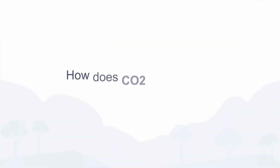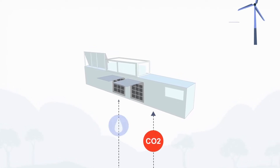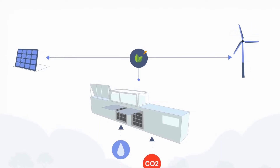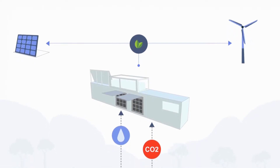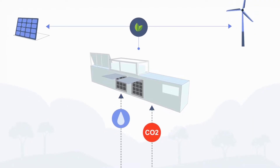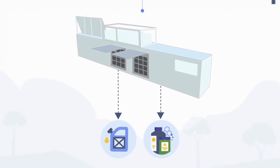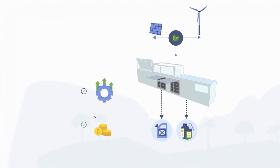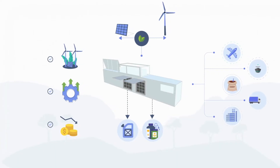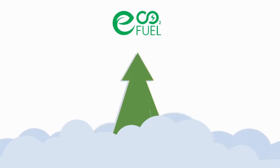How does CO2 electrolysis work? In this process, CO2 and water are combined in an electrolyzer using green electricity from renewable energy sources. The applied electric current triggers a chemical reaction that converts CO2 and water into valuable fuels and chemicals. This single-step process increases efficiency, reduces costs, and enables the direct use of renewable energy sources.